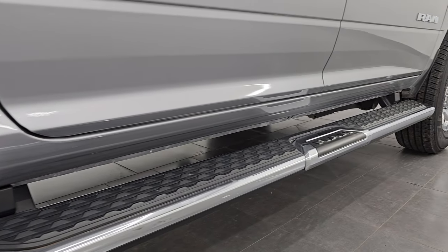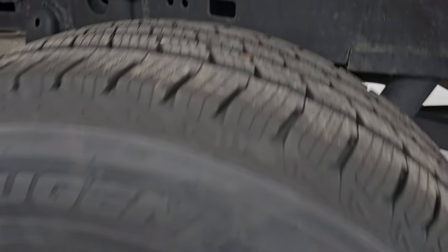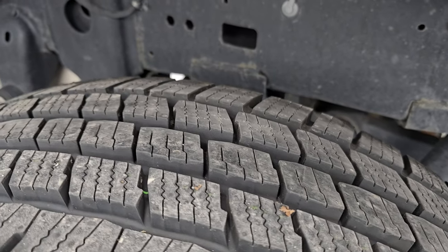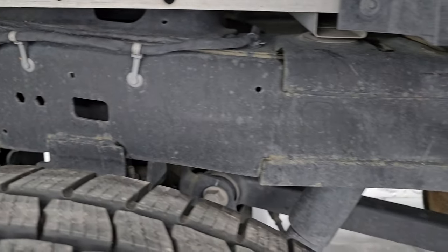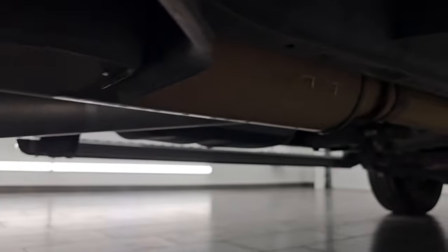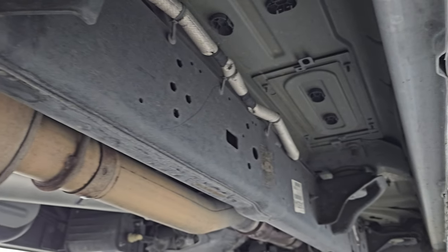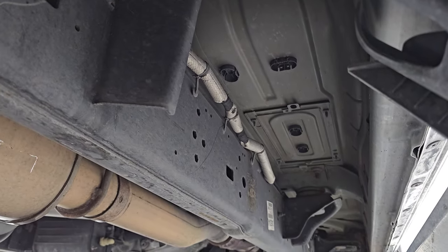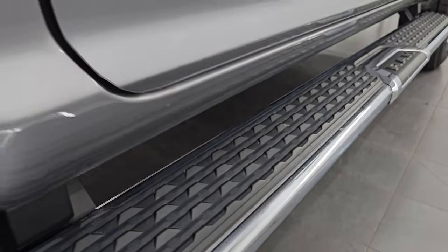This one does come with the nice factory chrome step bars. The back wheels are in excellent shape and the back tire is brand new as well. Taking a look at the back of the frame, it looks really good — very little to no corrosion, it has all the remaining factory exhaust, and the underbody is like new. Lower rockers and cab corners are in great shape as well.